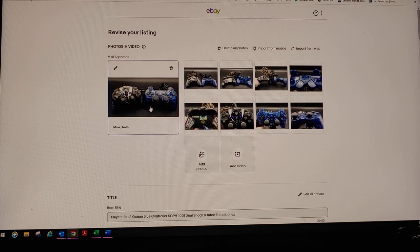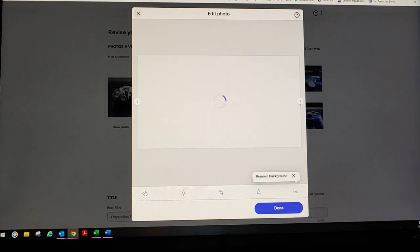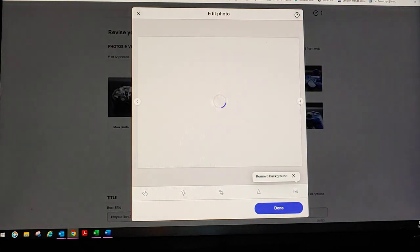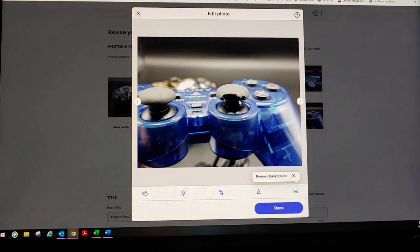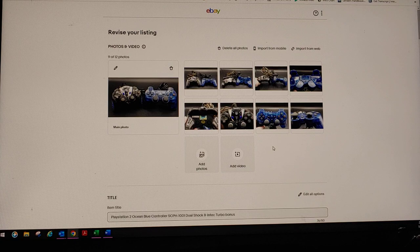So let me show you what that looks like. I've uploaded my photos — here they are: photo one, two, three, four, five, six, seven, eight, and nine with the damage. I don't want to hide anything. Those photos were taken with my cell phone, which is the same thing I'm recording on right now. I do not edit my videos.